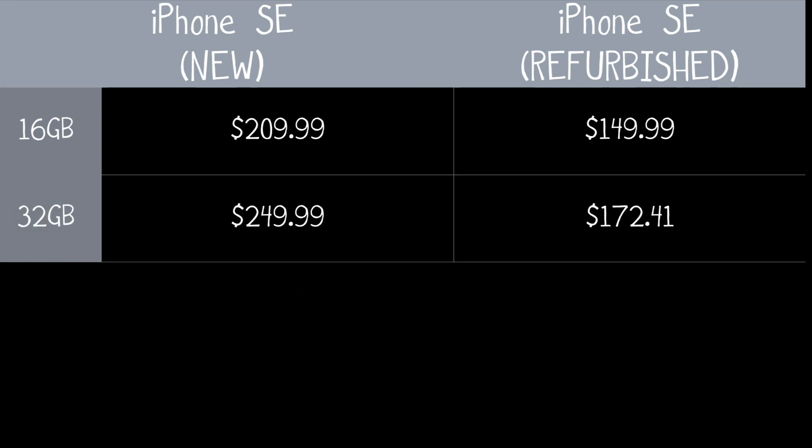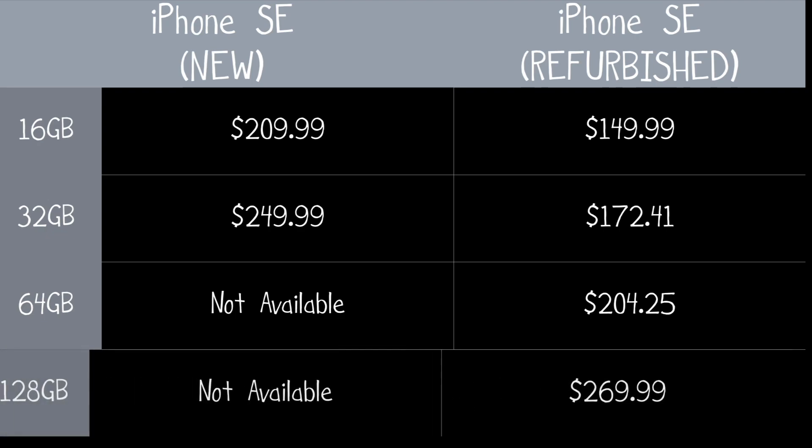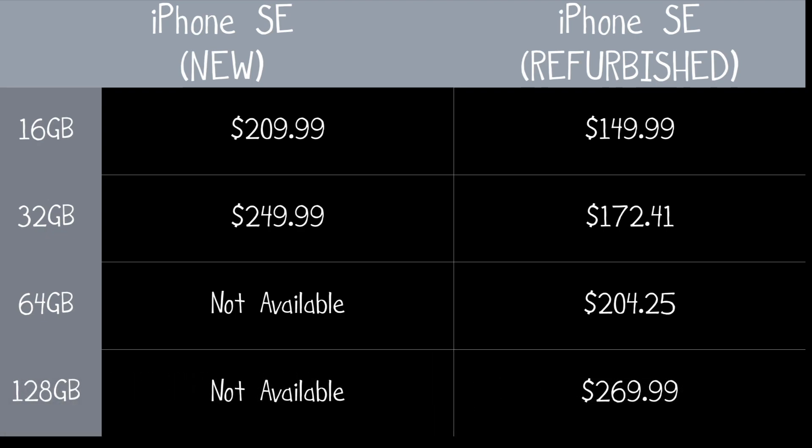Or, you can purchase a refurbished, like-new version for $149.99 for the 16GB model, or $172.41 for the 32GB model.